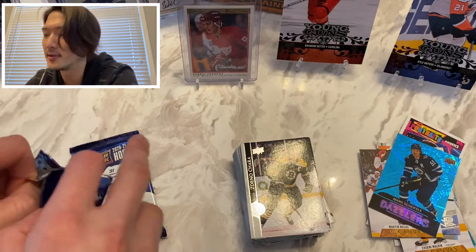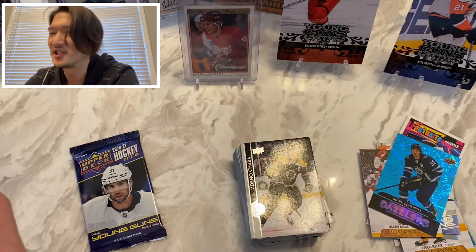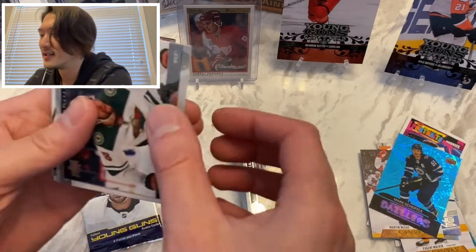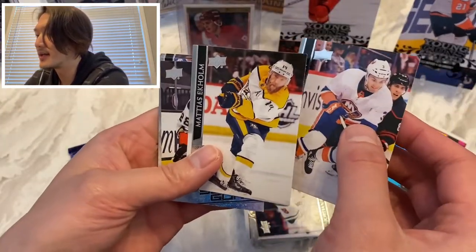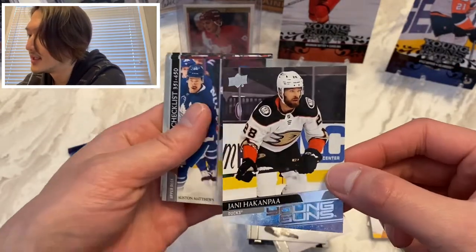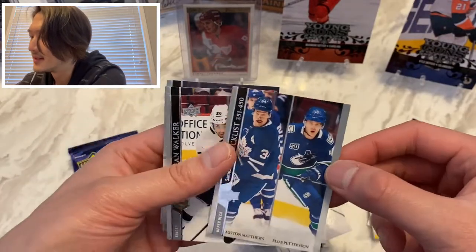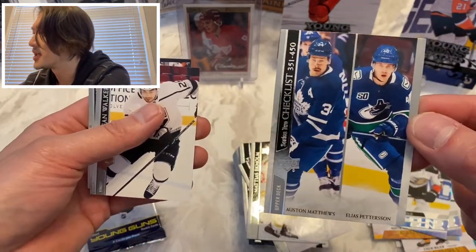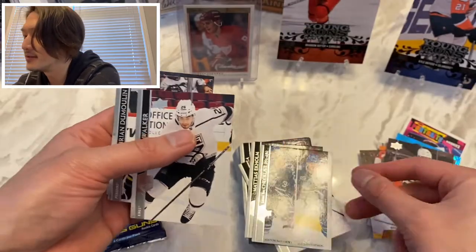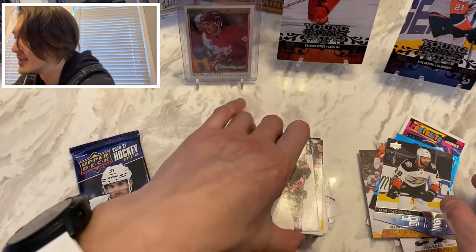Nichushkin, Ivan Barbashev, and Zdeno Chara — still with Boston apparently. Two packs left, we got two inserts there — maybe they felt bad for what I've gone through. Jordan Greenway, Adam Pelech, Mattias Ekholm, and here we go — third Young Gun: Yanni Gourde. Nice checklist, Pedersen and Matthews, Sean Walker, Brian Dumoulin, and Cam Atkinson.